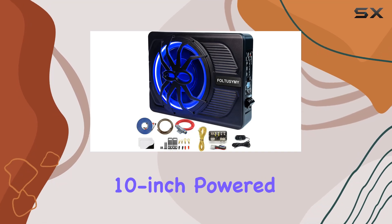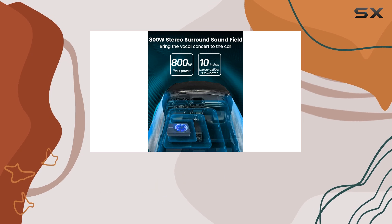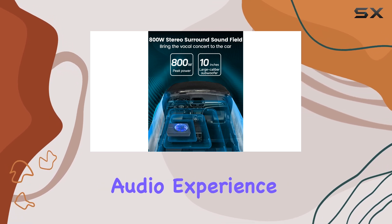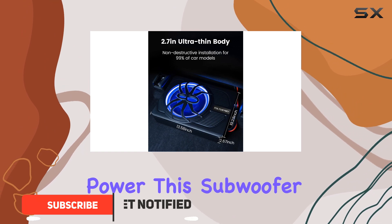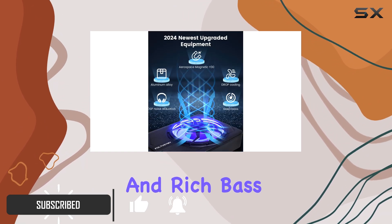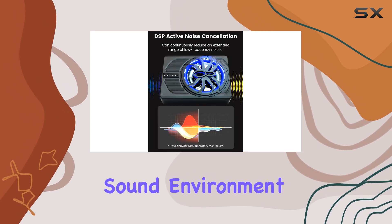The FOLTUSYMY 10-inch powered car subwoofer is an excellent addition to any vehicle, offering a powerful audio experience. With an impressive 800 watts of power, this subwoofer delivers deep and rich bass, enhancing your music and creating an immersive sound environment.